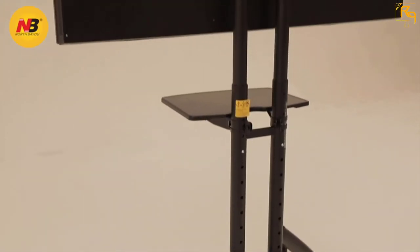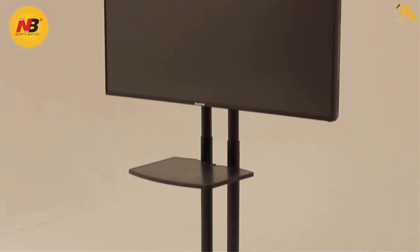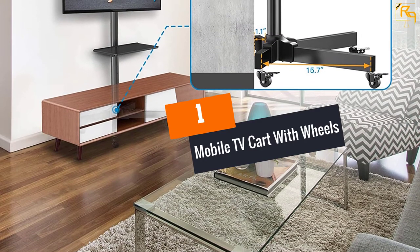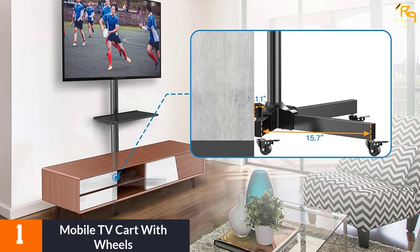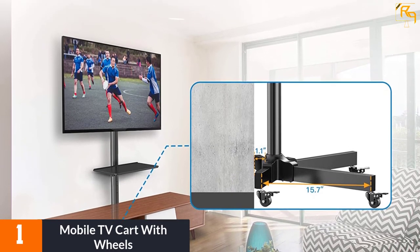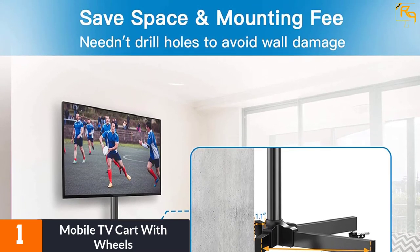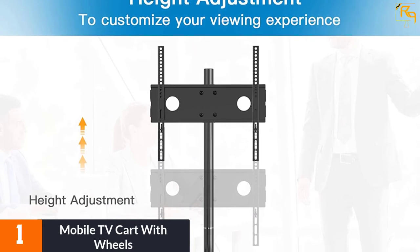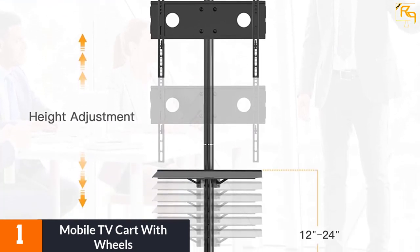At number 1: Mobile TV Cart with Wheels. Keep your TV room clean and attractive with this rolling television trolley. It features a tidy cable management storage in the metallic column for simple wire organization, helping to conceal cords in the back. You no longer have to drill holes or go through your wall to access the wires.